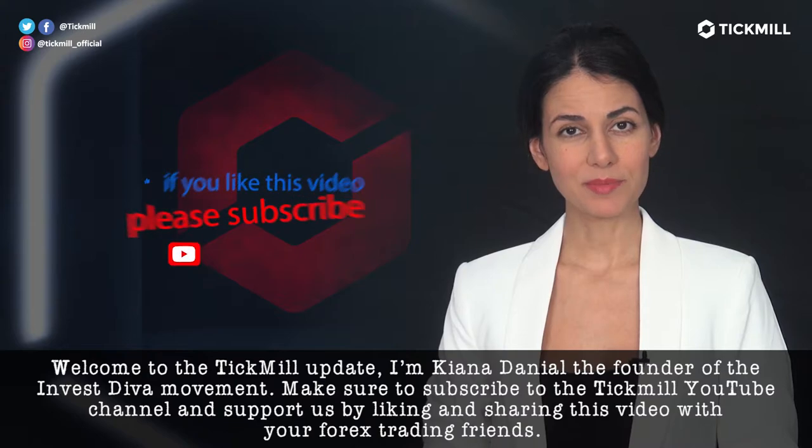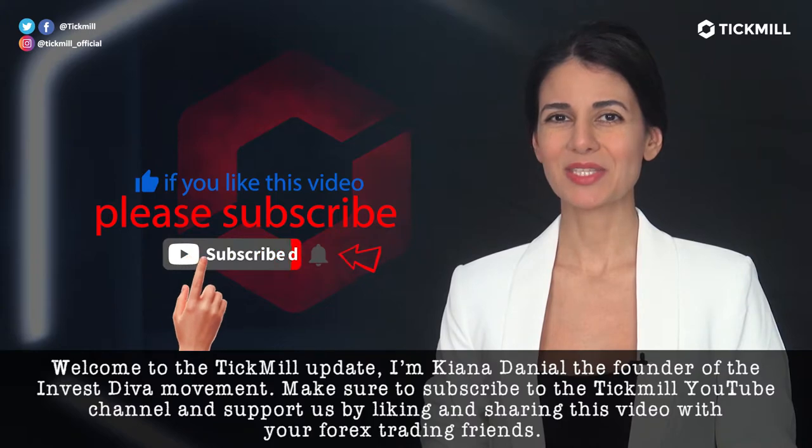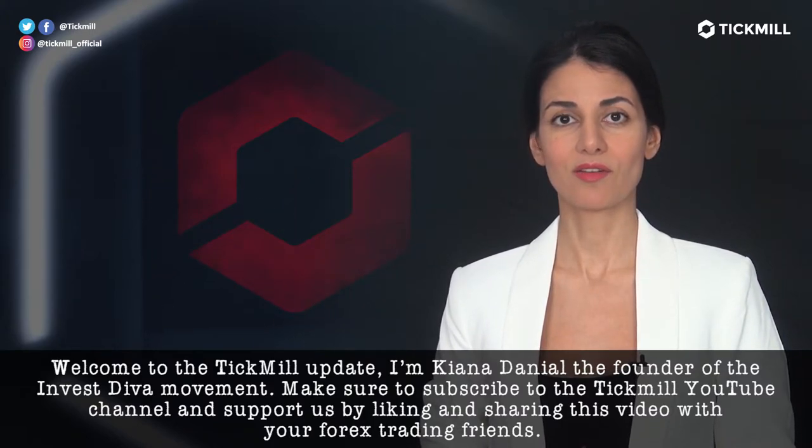Welcome to the Tickmill Update. I'm Keana Daniel, the founder of the Invest Diva movement. Make sure to subscribe to the Tickmill YouTube channel and support us by liking and sharing this video with your Forex trading friends.